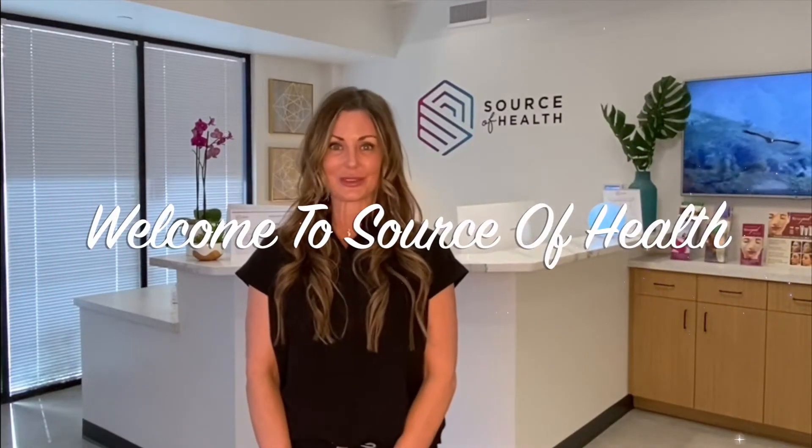Hi, this is Tori. Welcome to Source of Health. As promised, here's the video on everything you need to know for your first time in. We are going to cover the patient portal, office policies, as well as directions so you don't get lost.